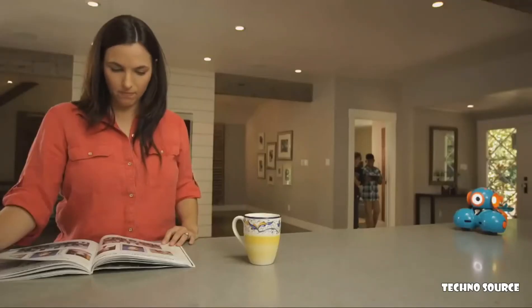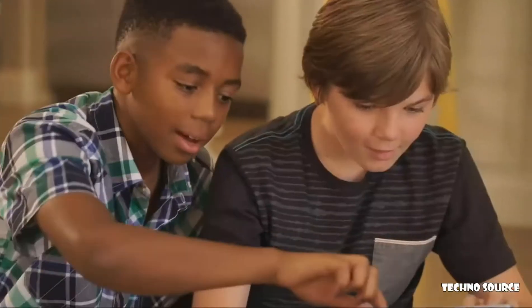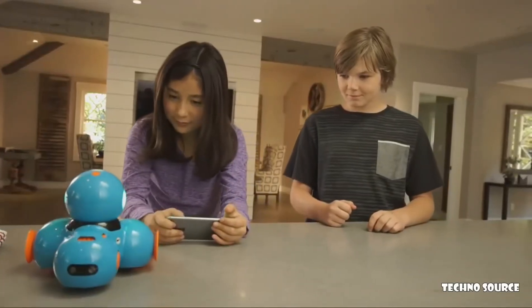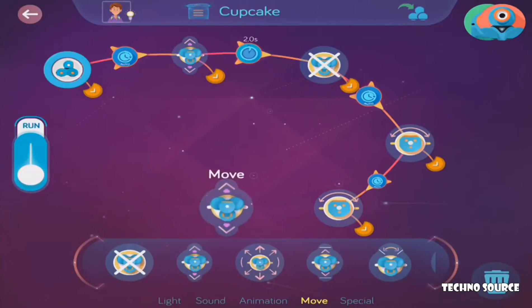With lots of great add-on accessories for your Dash or Dot, there are endless ways for your child to explore and problem solve, all while having fun. Wonder Workshop robots and apps are designed to grow with your child, allowing them to apply what they've learned and expand their capabilities.